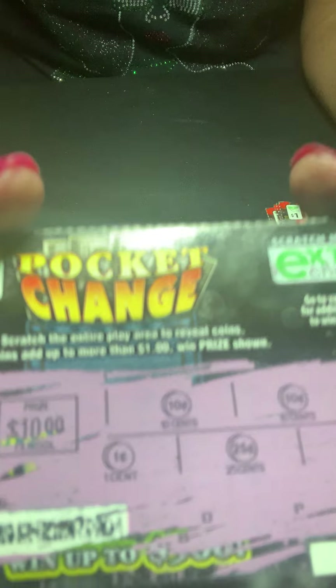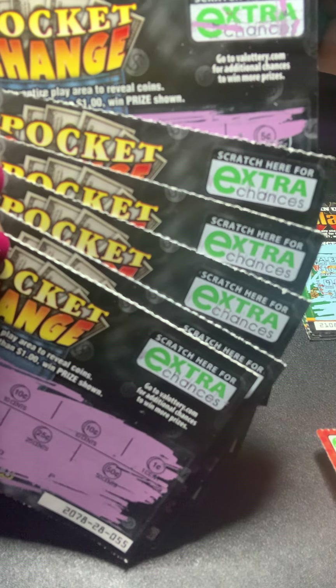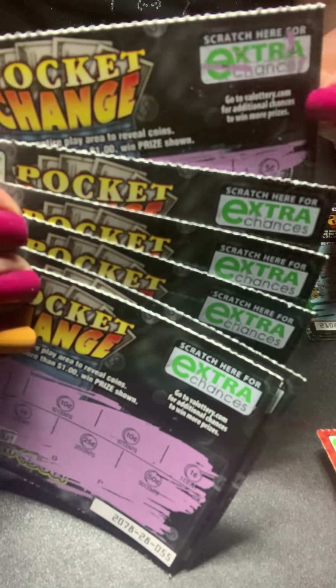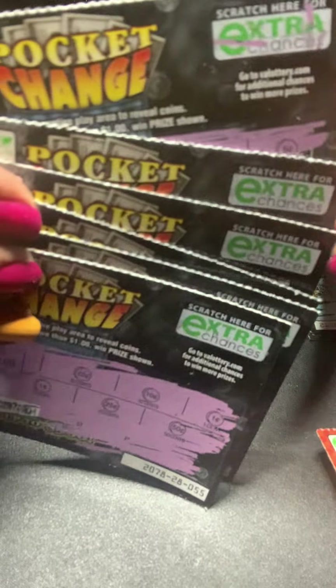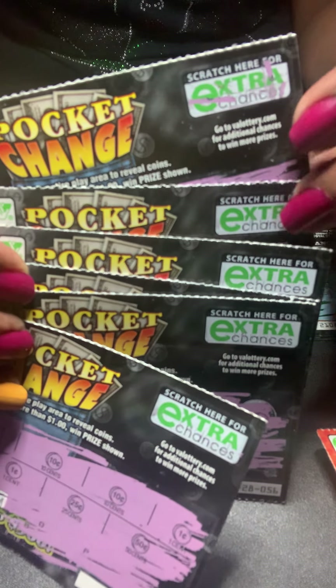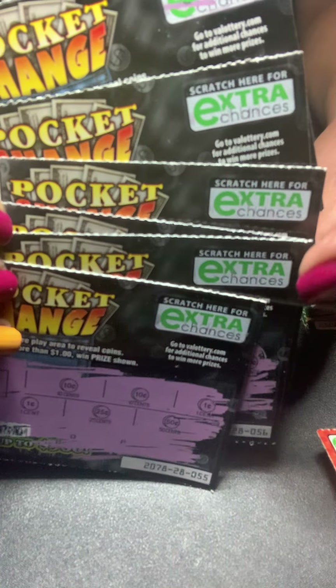These are all duds. I did not win, and the odds were like 1 in 4.5. I have six here — I sat there and played six of them, one dollar each, and did not win. These games have an extra chance where you can scratch off a code and scan it in the lottery app or on the lottery website if you have an account — for a chance to win second chance prizes. Don't throw them away. You have a chance to win second chance prizes if you open a Virginia Lottery account.